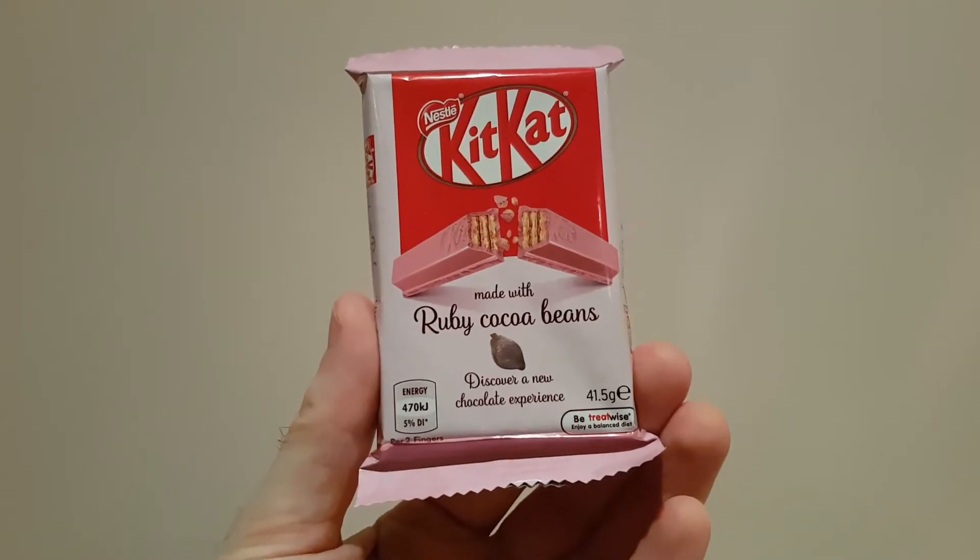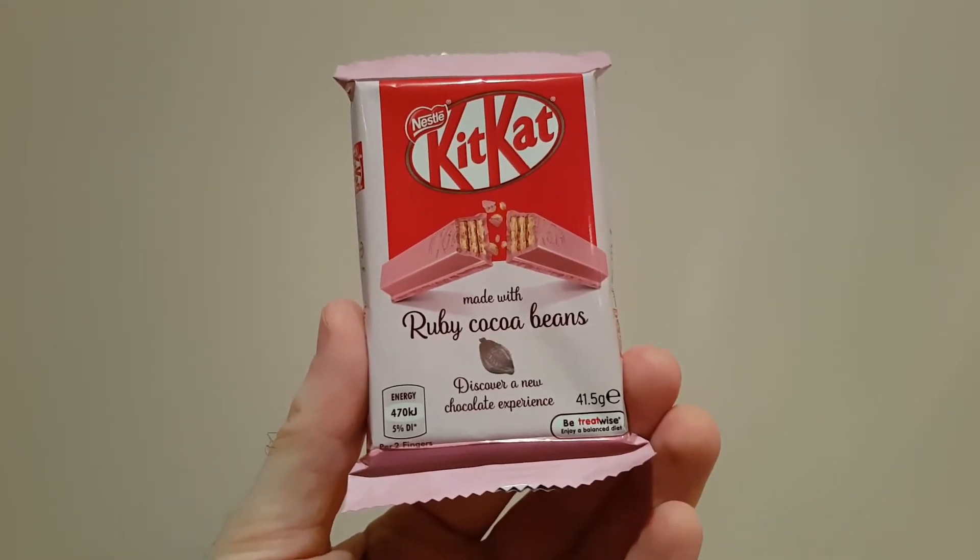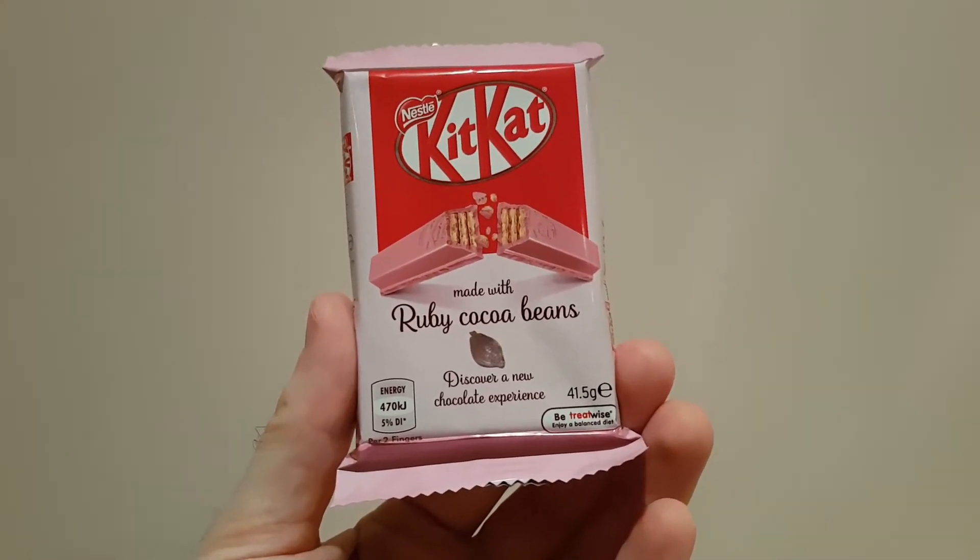I think it's high time I got in touch with my feminine side. I'm going to try the Kit Kat made with Ruby Cocoa beans. It's very pink, very delicate, very lovely. So let's crack her open and have a go, shall we?